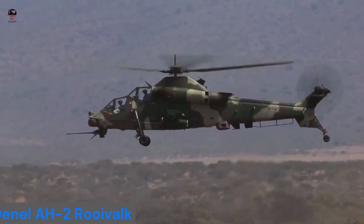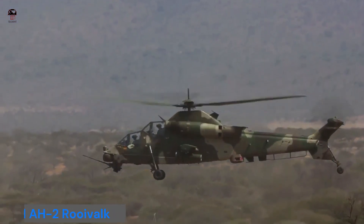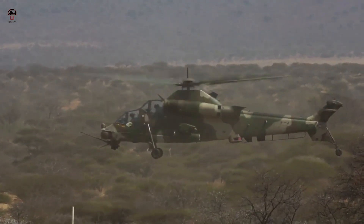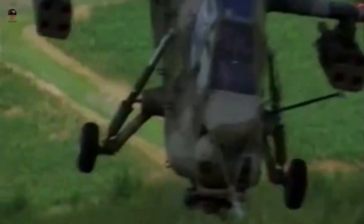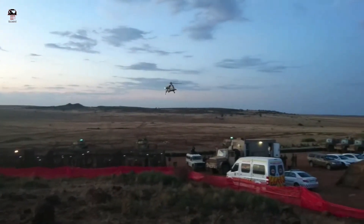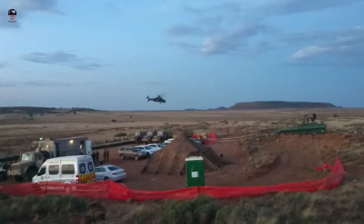Number six: Denel AH-2 Rooivalk. The Denel Rooivalk, previously designated AH-2 and CSH-2, is an attack helicopter manufactured by Denel Aviation of South Africa. Rooivalk is Afrikaans for 'red falcon,' referring to the lesser kestrel. Development began in 1984 by the Atlas Aircraft Corporation, closely connected to the Atlas Oryx transport helicopter, both based on the Aérospatiale SA 330 Puma.